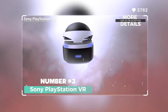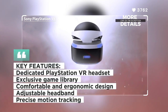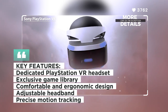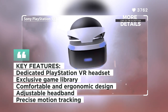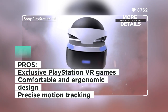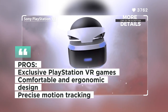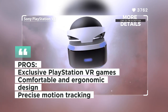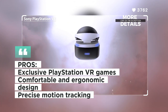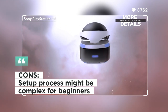Number three: Sony PlayStation VR. The Sony PlayStation VR is a dedicated VR headset for PlayStation gaming enthusiasts. With its impressive library of exclusive VR games and titles, it offers a unique and immersive gaming experience. The PlayStation VR is comfortable to wear, featuring an ergonomic design and adjustable headband, and comes with precise motion tracking for seamless movement in virtual environments.